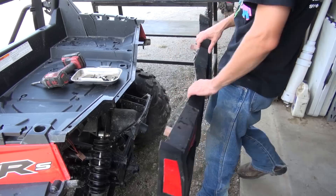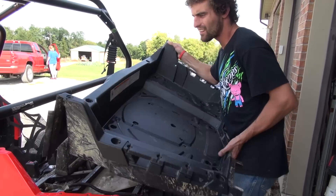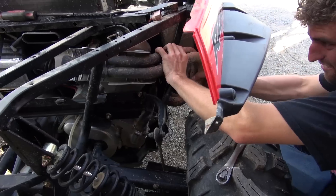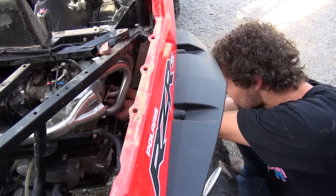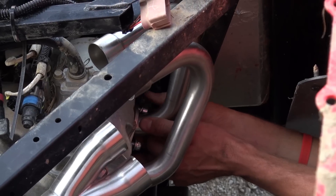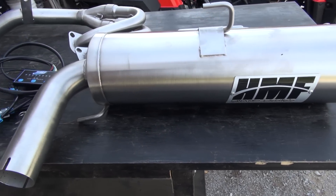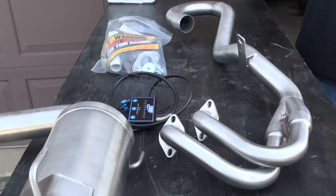HMF exhausts are made in the USA. They currently offer two systems for the Razor 800s: their Swamp and Swamp XL Series. The Swamp Series is the quieter of the two systems. HMF claims that it keeps sound levels within one to two decibels of stock. We gave HMF the option of choosing which exhaust system we tried. Understanding the importance of keeping sound levels down on public lands and for your neighbors, they opted to send us the quieter Swamp Series.